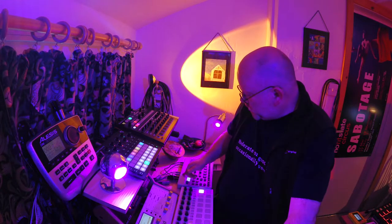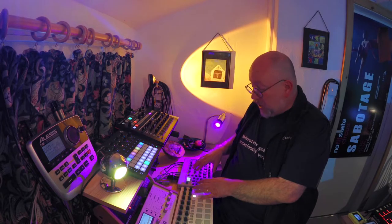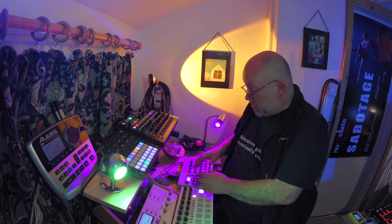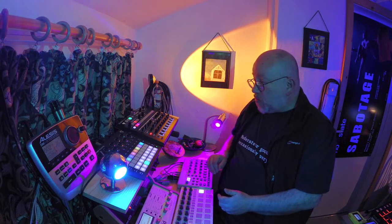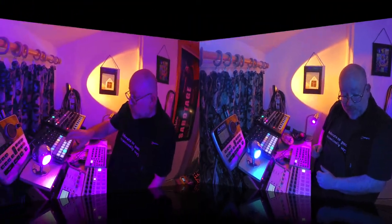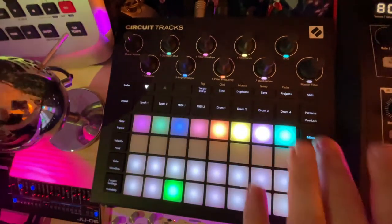Joining in with that over here is my most recent — the Electron Modal Cycles, which is all FM frequency modulation created sounds. It's more of a groove box. And this is my Circuit Tracks, which you can hear booping away there, which you can join in together.